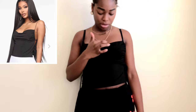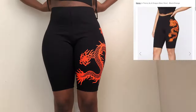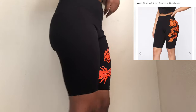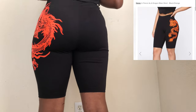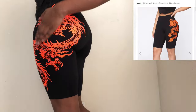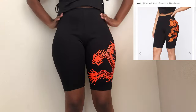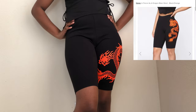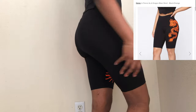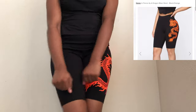Next is the Fierce as a Dragon biker shorts in the black and orange combo and I got these in a size small. The material is really thick so you don't have to worry about it being see-through, but it's kind of a unique material that's hard to describe. The orange is really really bright — very neon, very in your face. You can see it's a different orange than shown on the website.